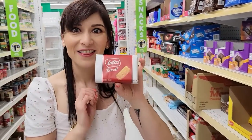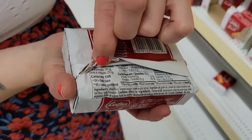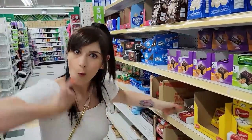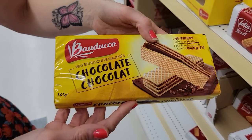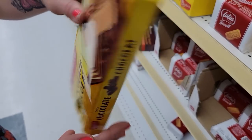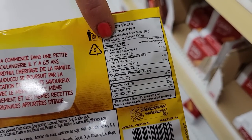Number ten: Lotus Biscoff biscuits. Four of them for 150 calories, and they're pretty good sized. You get a lot in a package. Number eleven: Chocolate wafer cookies. Four cookies for 140 calories. I'm always looking for low-calorie cookies because I'm a cookie girl.